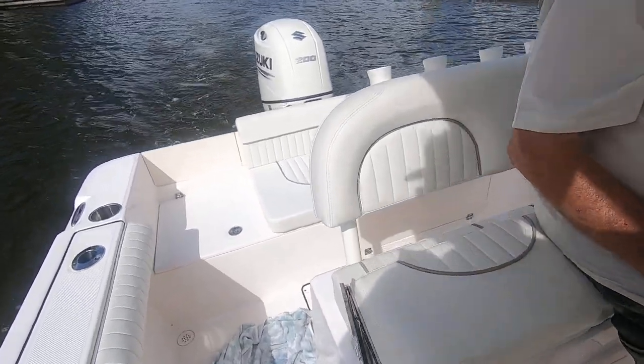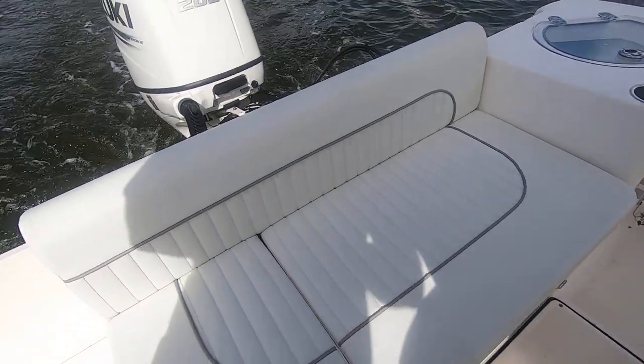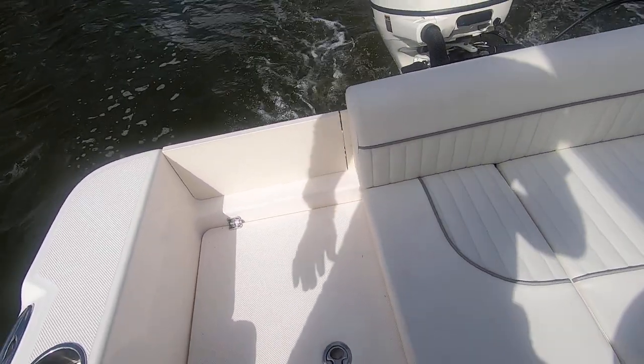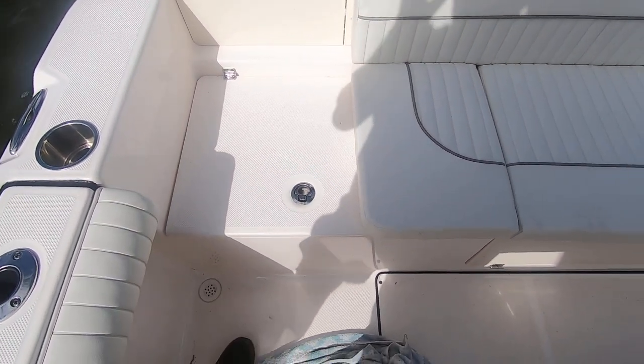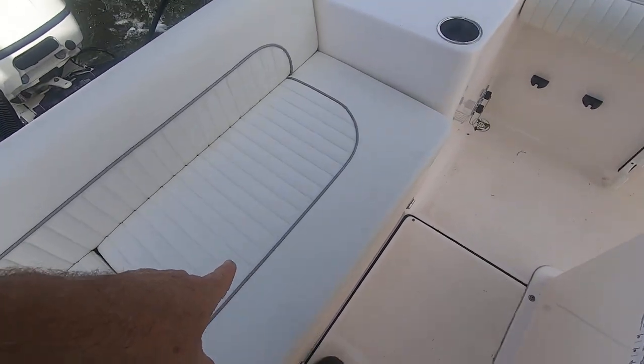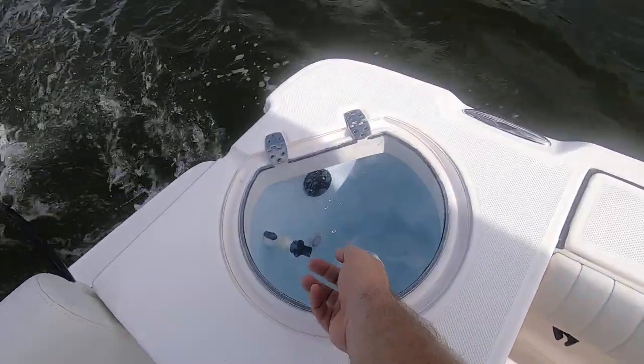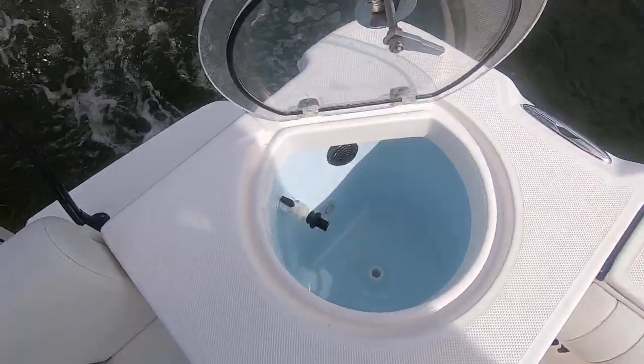Twin bolster seats, two seat cushions in the back. Under one of them is another cooler, and this one provides full access to the bilge, which I'll show you later. There's also a circulating live well over here with a clear plexiglass lid.